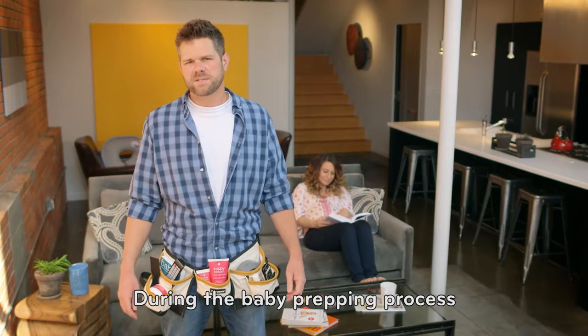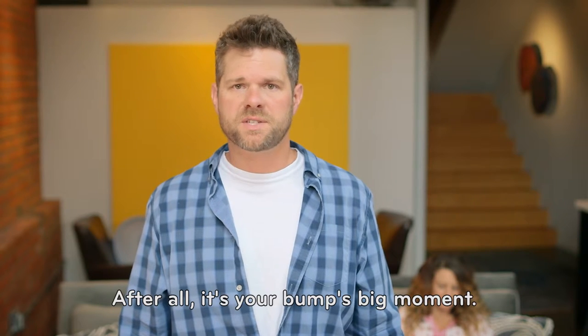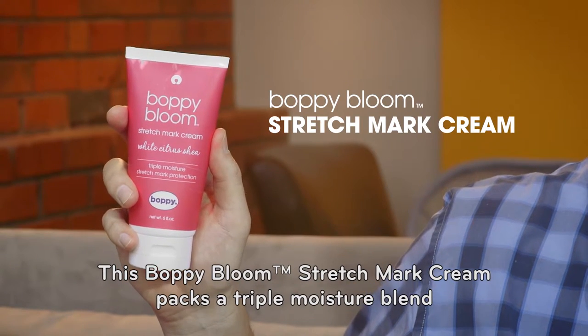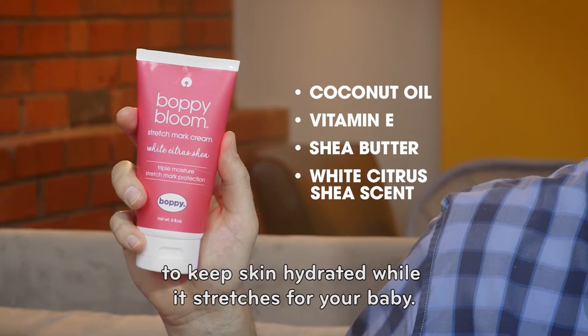During the baby prepping process, don't forget to include the Boppy Bloom skincare collection. After all, it's your bump's big moment. This Boppy Bloom stretch mark cream packs a triple moisture blend to keep skin hydrated while it stretches for your baby.